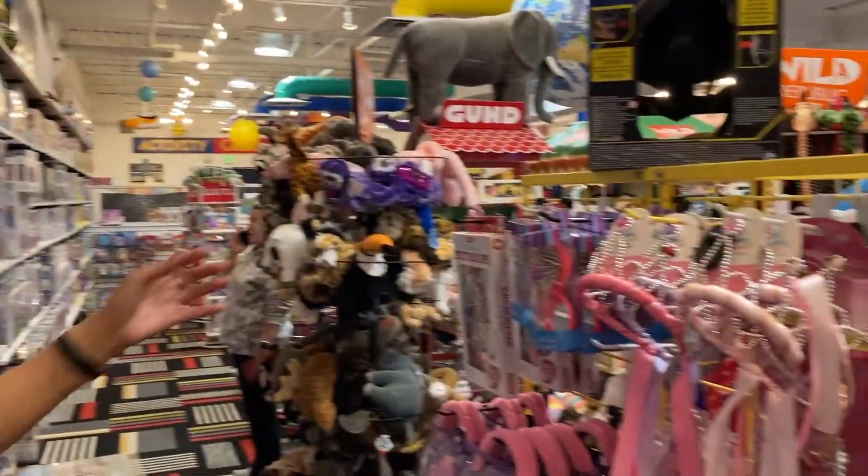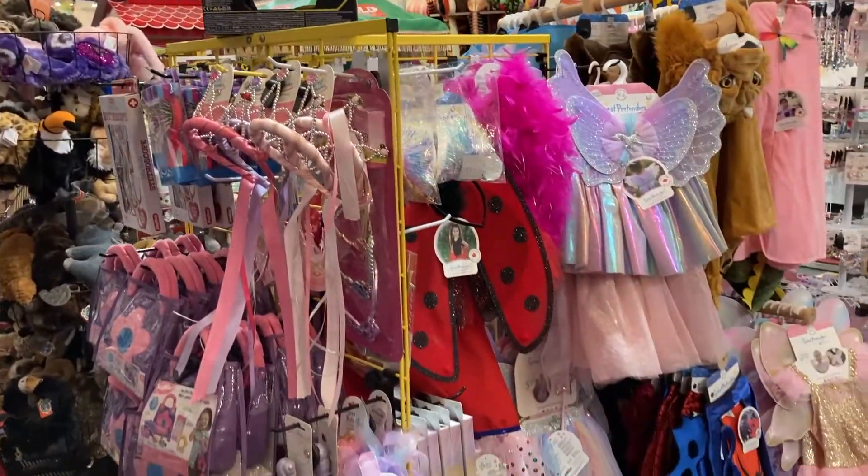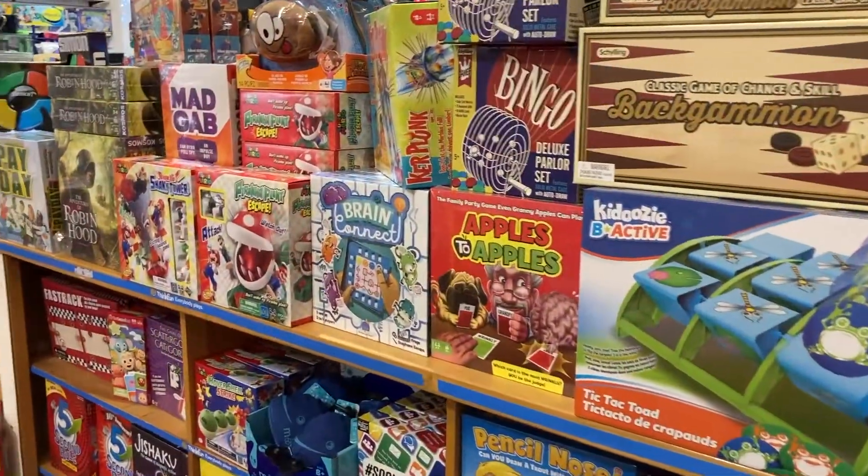We also have pretend play — pretty dresses and tiaras and all these games here.